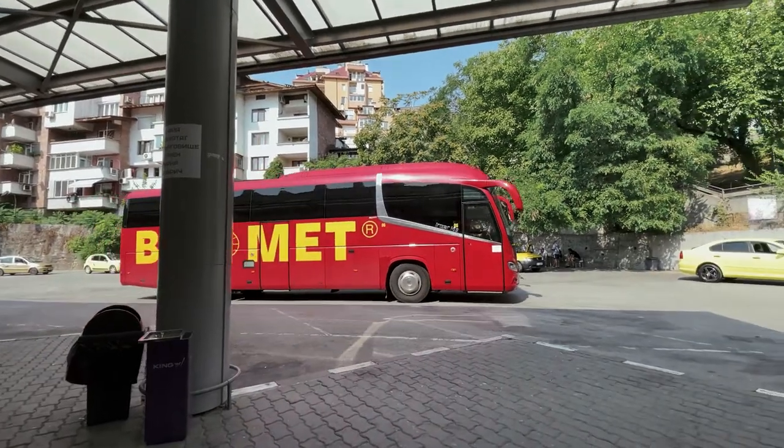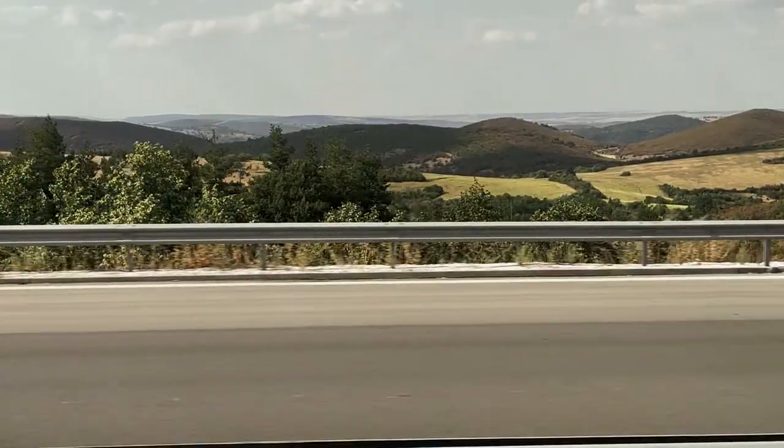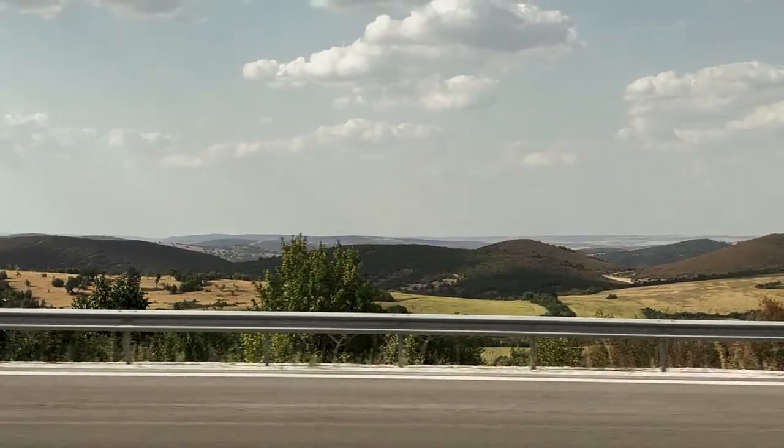Again on the road, and again by bus, we went to visit the Black Sea — more precisely the city of Varna. The trip lasted again about three hours, in which we enjoyed landscapes that varied from cereal plains to low hills.